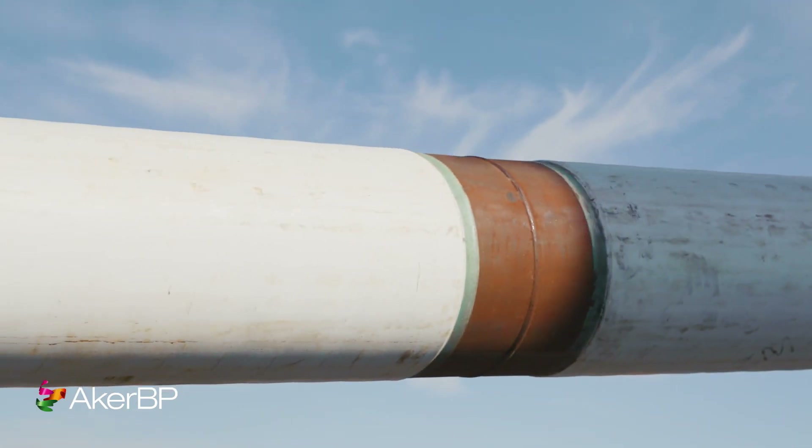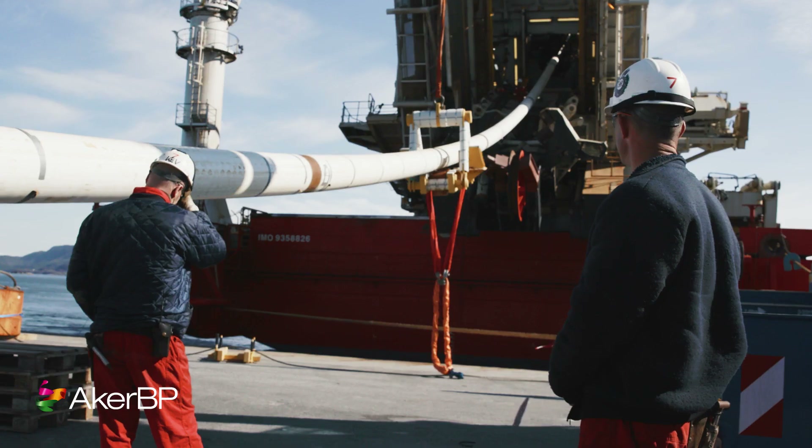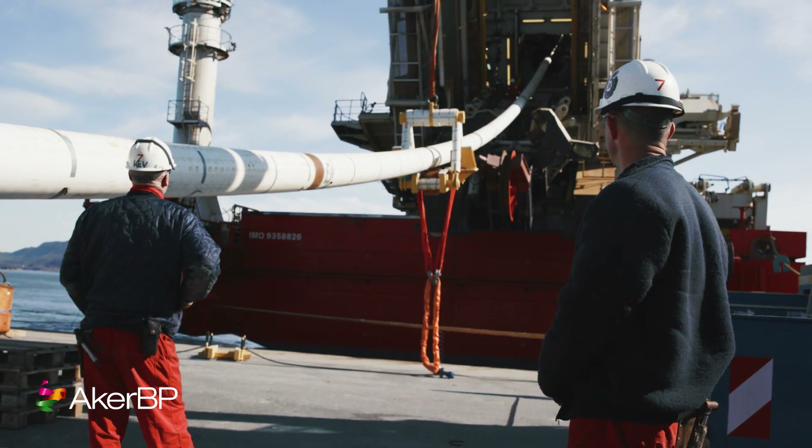In between the inner and the outer pipe there are 30 heating cables and two fibre optic cables.